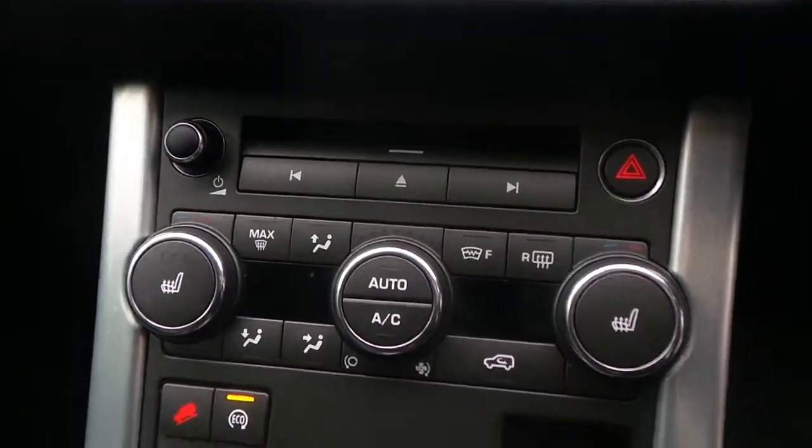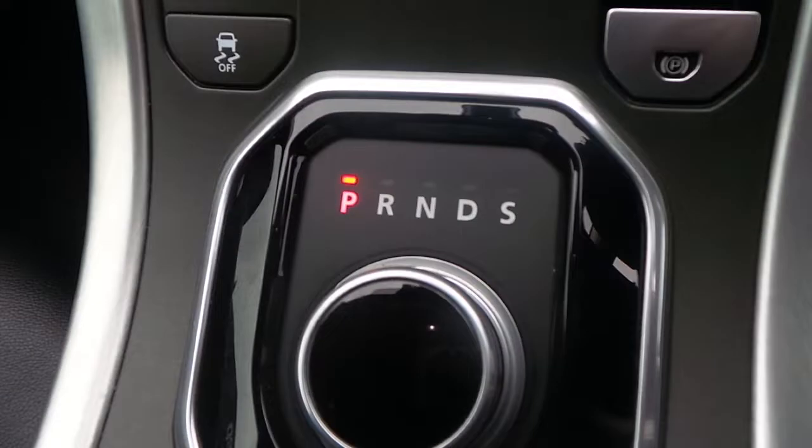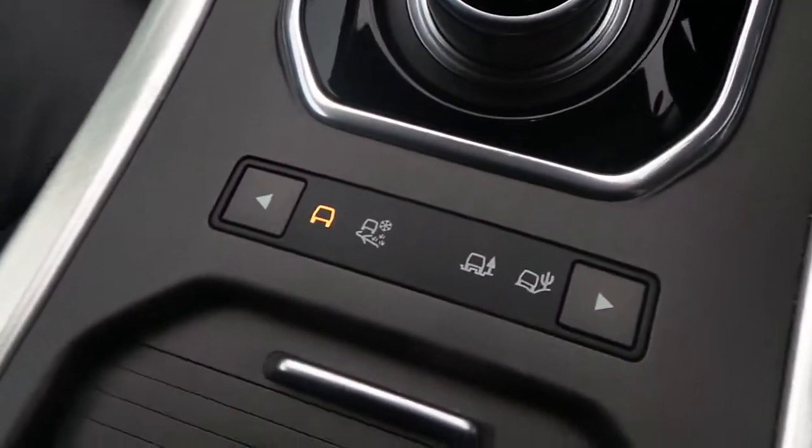It's got heated seats, dual climate control, it is an automatic, and it does have four-wheel drive settings.